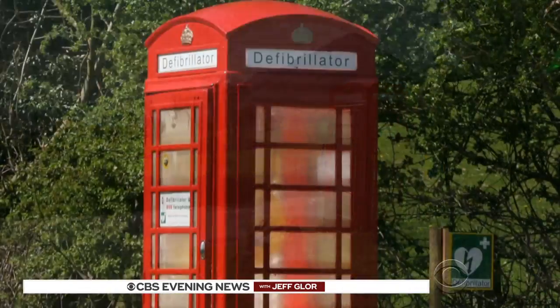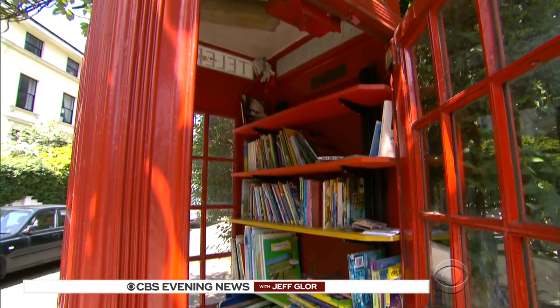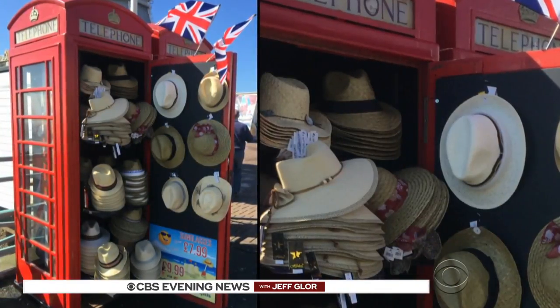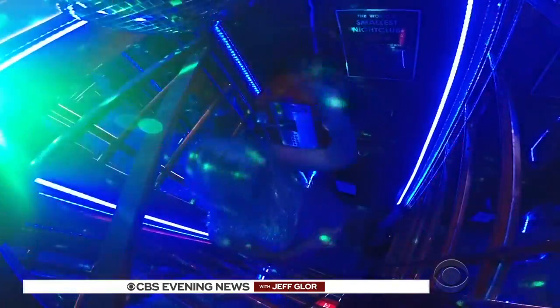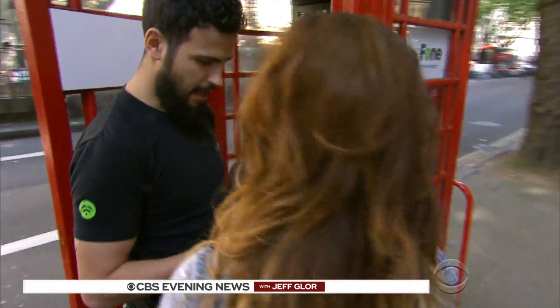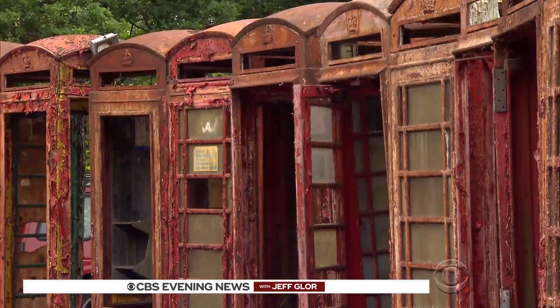That old booth on the village green turned out to be a great place to put a defibrillator. Local libraries found them handy places from which to run book exchanges. How about a coffee shop? They were already in prime retail locations. Or a hat stall, florist, salad bar, or an anti-social disco. And perhaps the most ironic use — this one operates as a cell phone repair shop. How's that for recycling? In a throwaway culture, these are keepers.